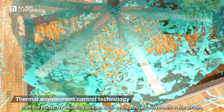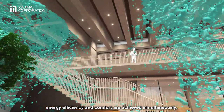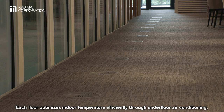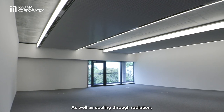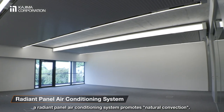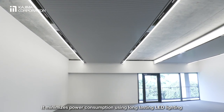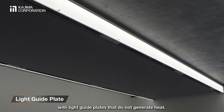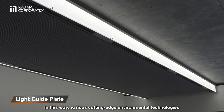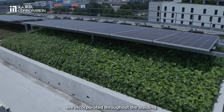By adjusting airflow, such as creating air movement in the atrium, energy efficiency and comfort are achieved simultaneously. Each floor optimises indoor temperature efficiently through underfloor air conditioning. As well as cooling through radiation, a radiant panel air conditioning system promotes natural convection. It minimises power consumption using long-lasting LED lighting with light guide plates that do not generate heat. In this way, various cutting-edge environmental technologies are incorporated throughout the building.